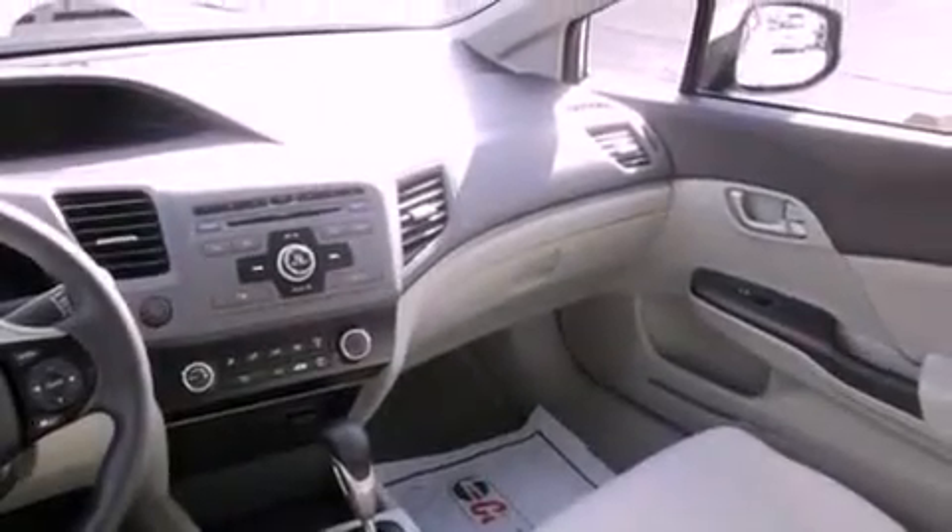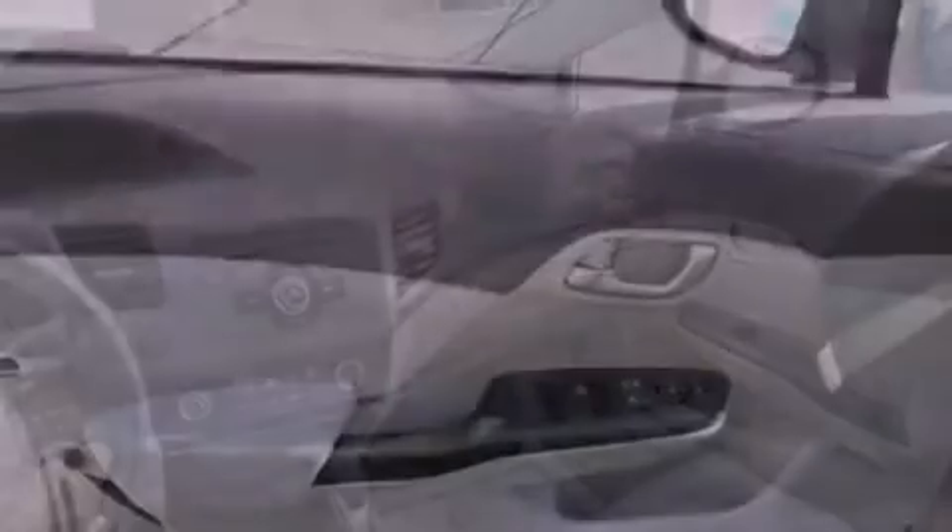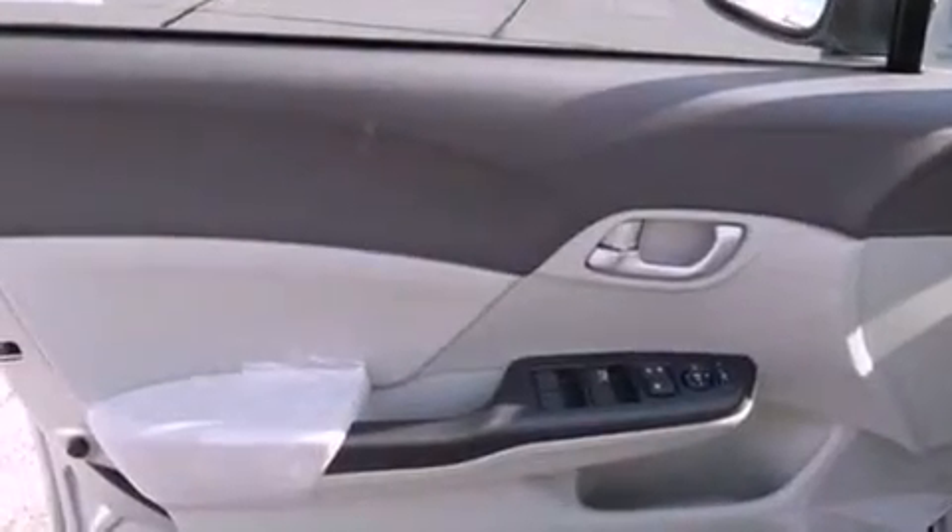An engine immobilizer theft deterrent system, a passenger side vanity mirror, halogen headlights, heater vents for rear seated passengers, and cruise control.